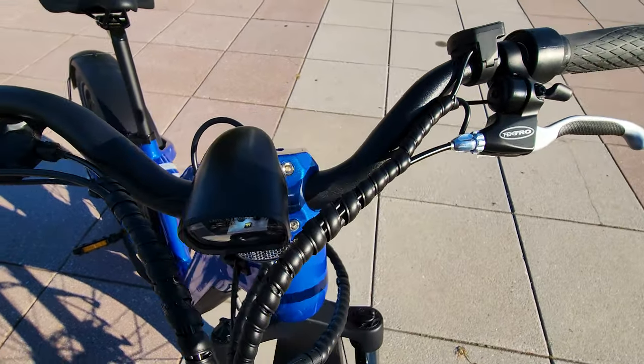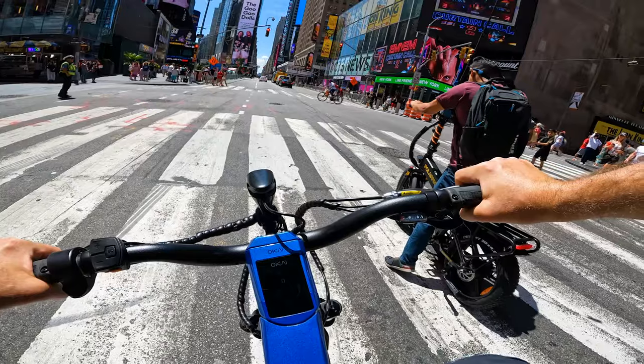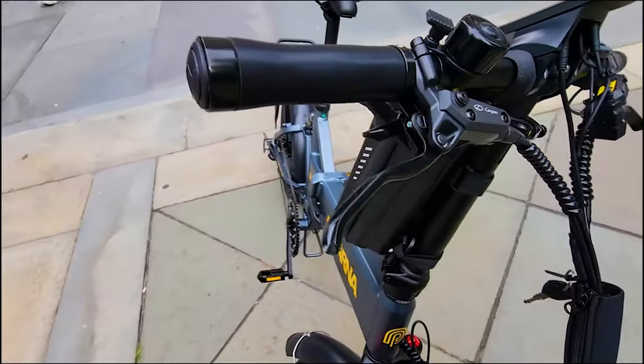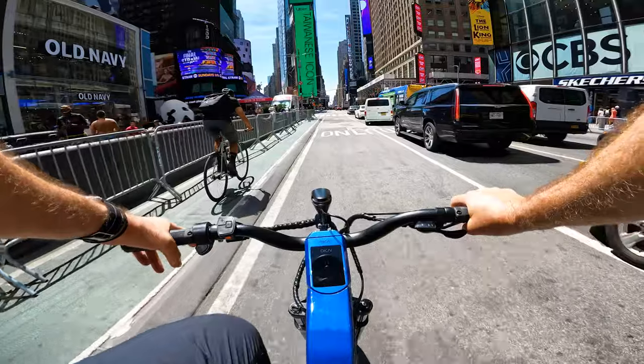Mechanical Tektro levers — those look a bit less innovative and don't really fit with this modern screen, this cool console, and the sleek designs. I would appreciate it more, and it would feel so much nicer to have hydraulic brakes or even Magura brake levers to better match these modern parts.